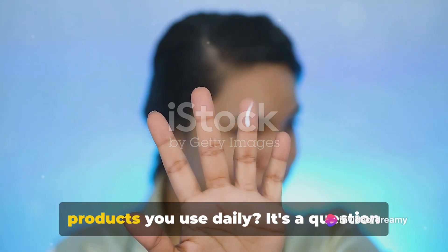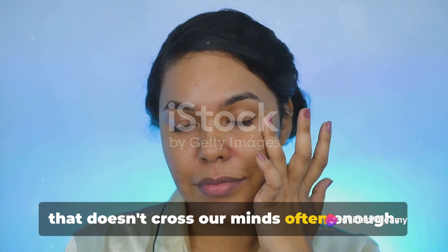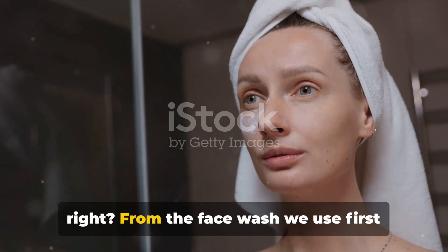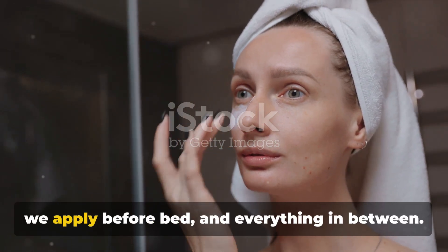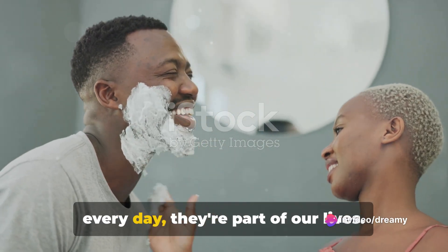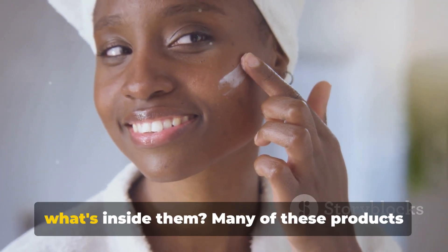Ever wondered what's in the skincare products you use daily? It's a question that doesn't cross our minds often enough. We all have a daily skincare routine, right? From the face wash we use first thing in the morning to the moisturizer we apply before bed and everything in between. We trust these products, we use them every day. They're part of our lives. But have you ever stopped to consider what's inside them?